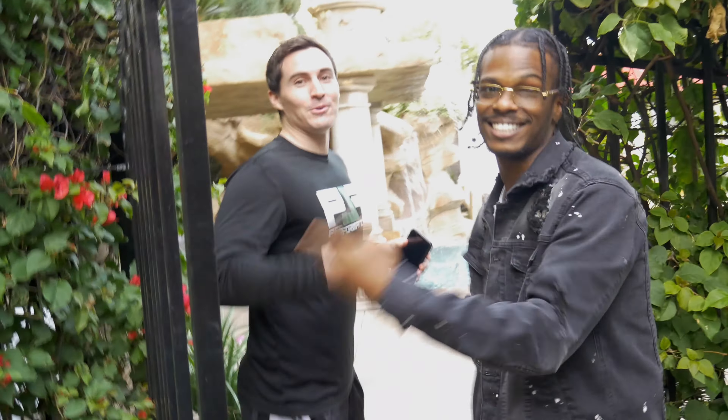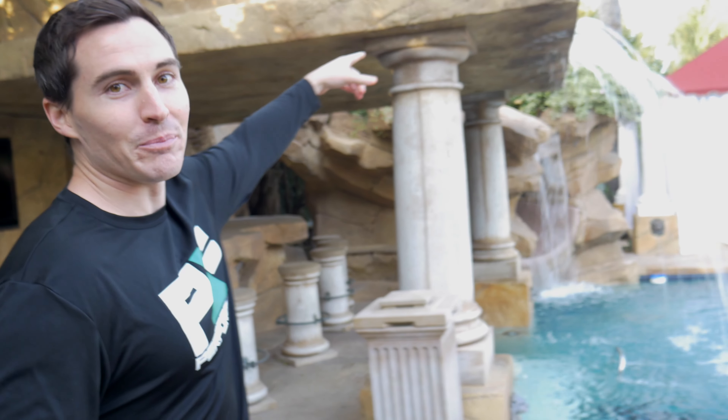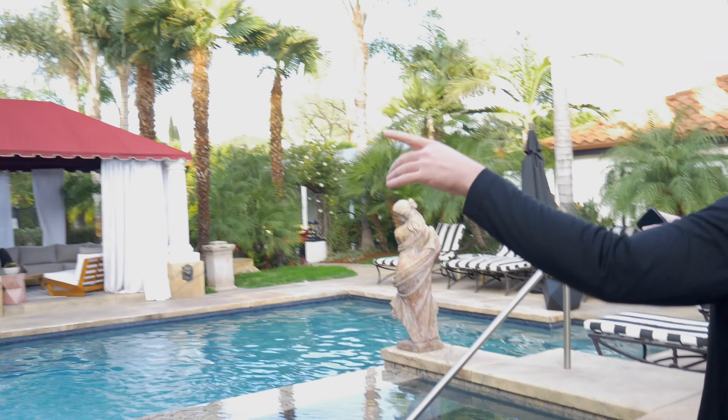Welcome to the crib, let's go! We got the Roman theme — everything is Roman. We got a statue of David up here, we got the flyer coming out, jacuzzi here, we got the whole Roman lion theme, got statues everywhere.